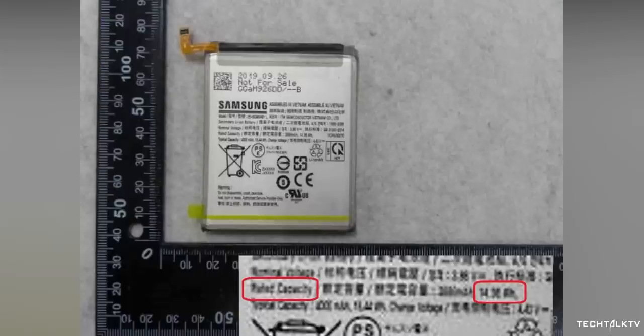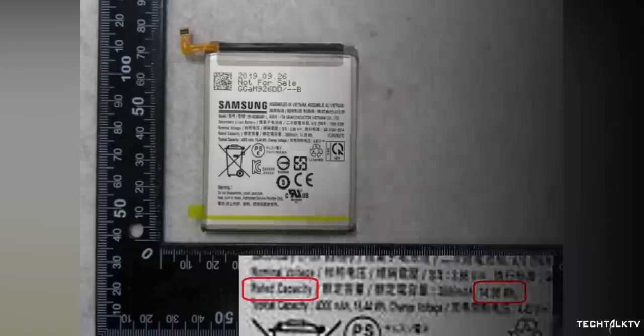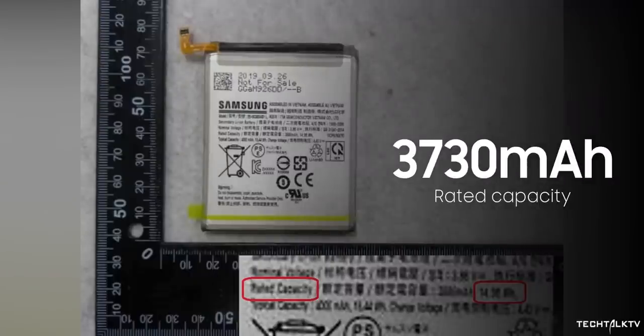This is confirmed to be the Galaxy S11e because the model number matches. That being said, you can't really see the number since the image is blurred. But we can see the rated capacity, which is 14.36Wh, and it operates at 3.85V. So doing the math, we get a rated battery capacity of 3730mAh.